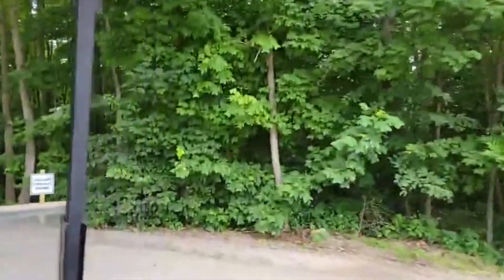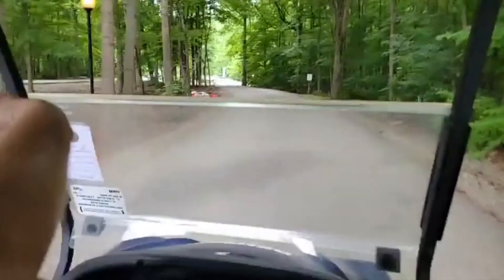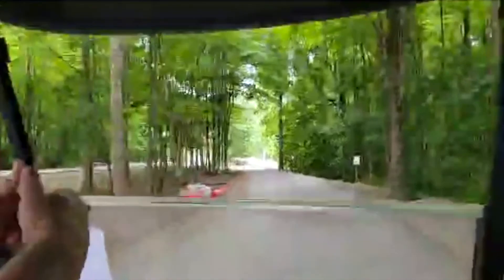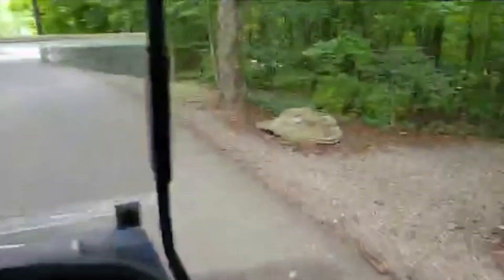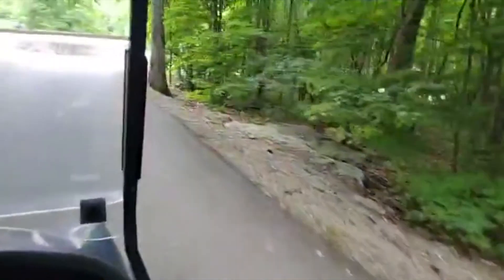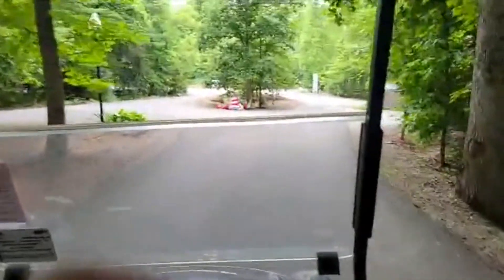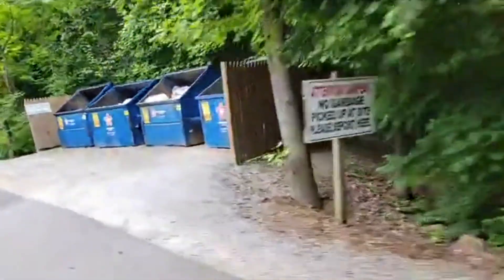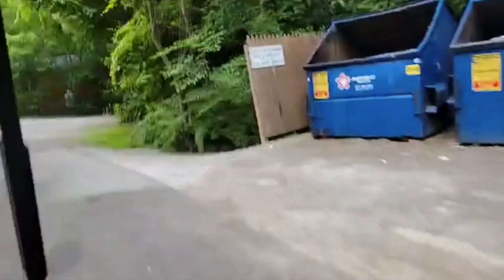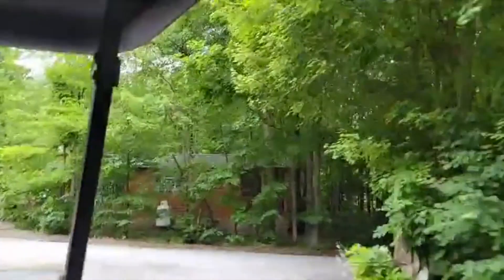They do have the option of having someone escort you to your site. We didn't need anybody — they didn't offer it for the cabin. I knew where I was going anyway. If you're at one of those interior looping roads, I can see you'd need a little bit of help to find your way. I'm also like a nerd who stares at campground maps way in advance, so that kind of helps.